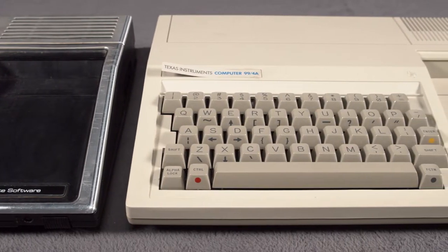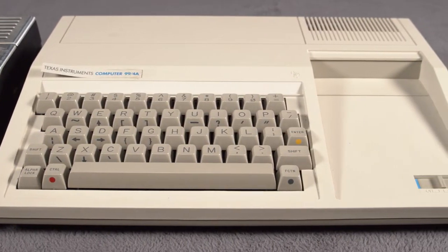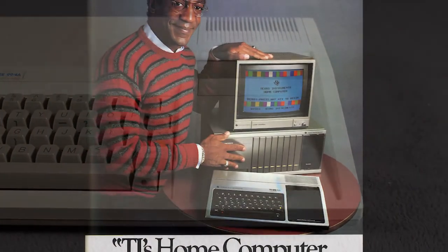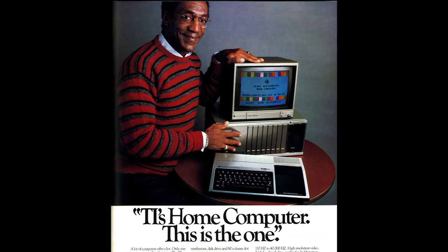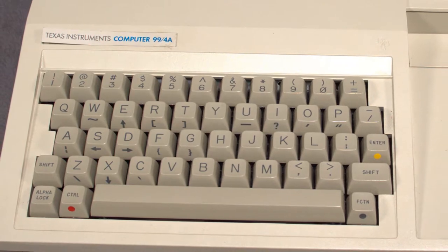Not even TI's celebrity spokesperson helped them sell the line, as was common at the time. Commodore had great success at the time by having Captain Kirk himself tell you how great they were. Who did TI get to sell their computers? Moving on.